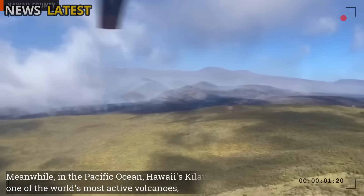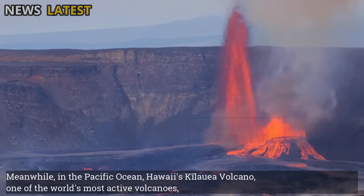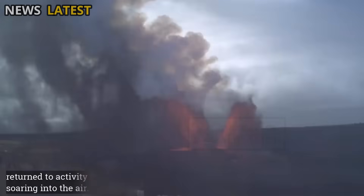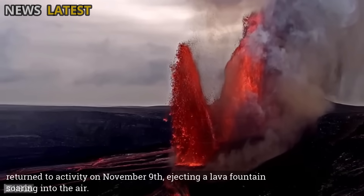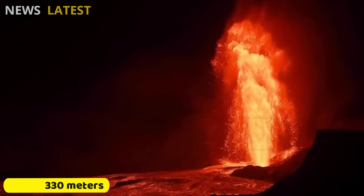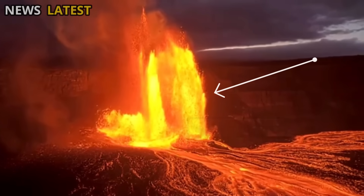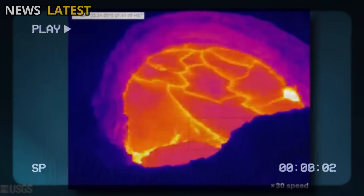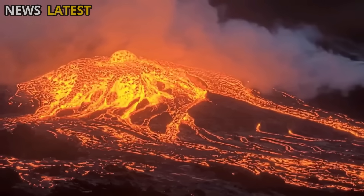Meanwhile, in the Pacific Ocean, Hawaii's Kilauea Volcano — one of the world's most active volcanoes — returned to activity on November 9, ejecting a lava fountain soaring into the air. According to a U.S. Geological Survey (USGS) report, the eruption lasted nearly five hours, with lava jets reaching heights of 300 to 330 meters. This phenomenon reaffirms Kilauea's character as a volcano with a dynamic magmatic system that continuously operates in its own internal balance.